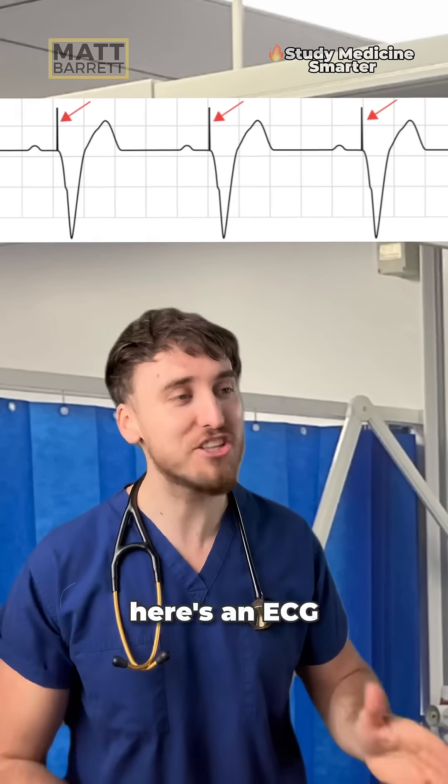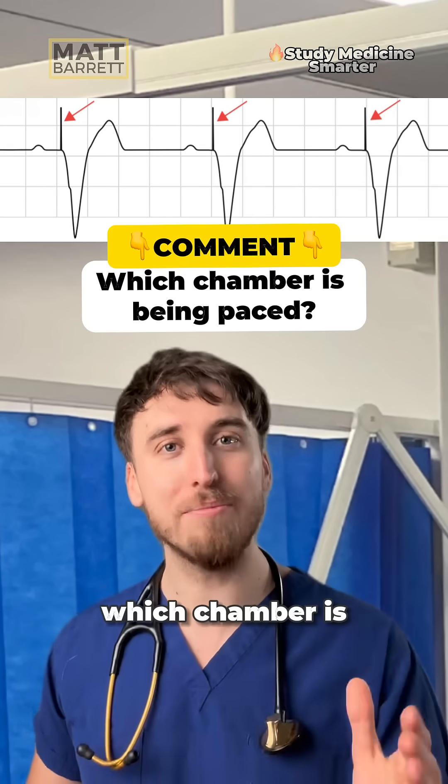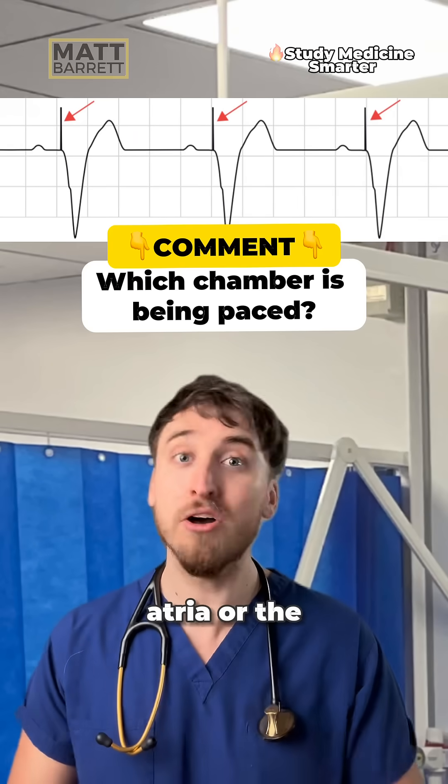But first, here's an ECG of a patient with a pacemaker, and I want you to tell me in the comments below which chamber is being paced — is it the atria or the ventricles?